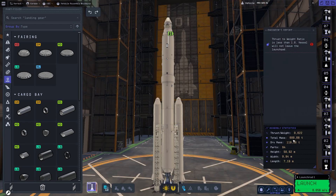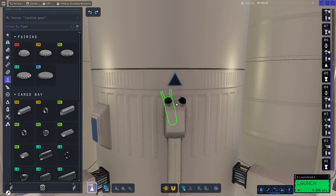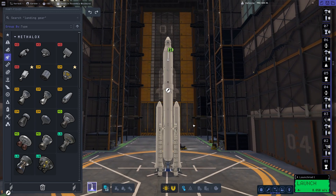The rocket has a weight of over 600 tons and a delta-v of 8,500 meters per second. It has hidden separator boosters and I had to use four individual vector engines. Let's get to the launch site.